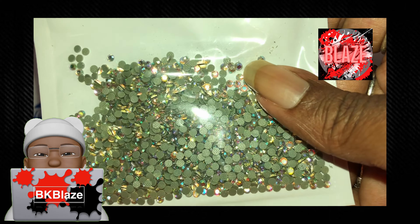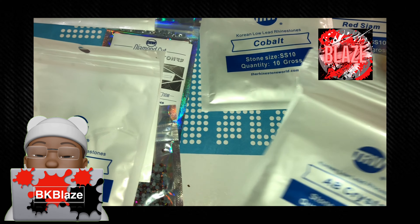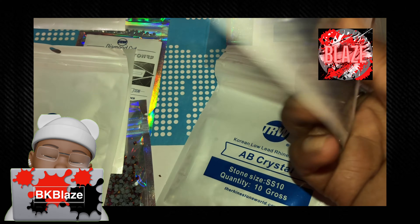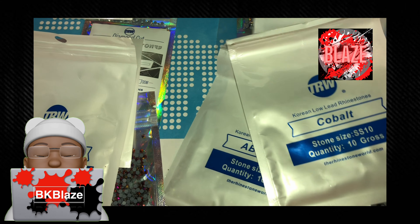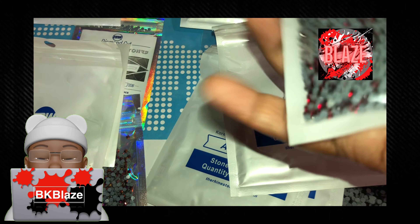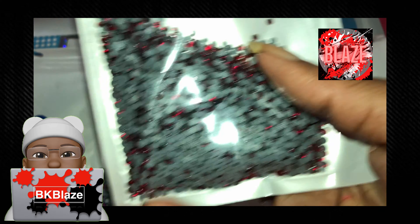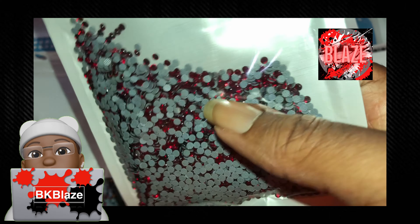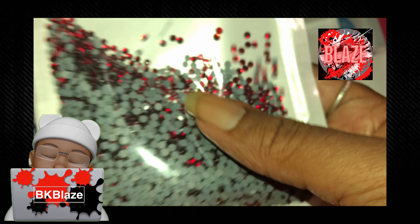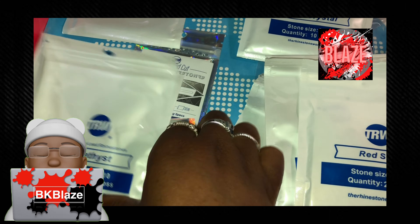These are the same ones in Korean low-leg — you can see the difference. Here's a light toe glass. These are red black, and these are AB crystal.